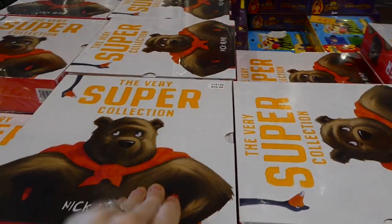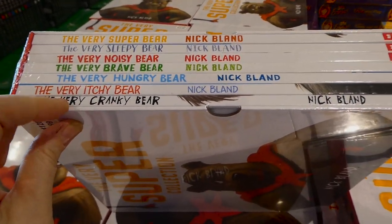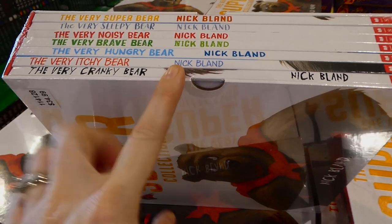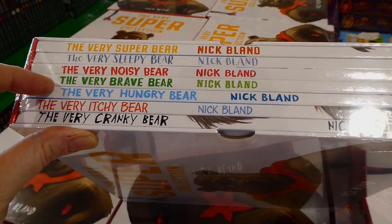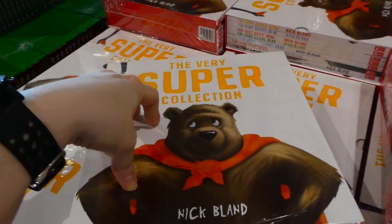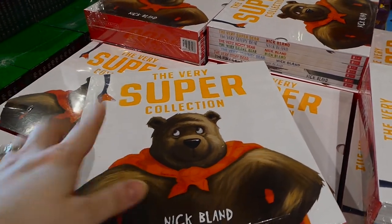We discovered the Very Cranky Bear about eight or nine years ago — a friend gave it to their little one and it was really funny. These are by Nick Bland: The Very Cranky Bear, The Very Itchy Bear, The Very Hungry Bear, The Very Brave Bear, The Very Noisy Bear, The Very Sleepy Bear, and The Very Super Bear. They're hardcover — normally $10 to $15 each — so you're getting $70 or more worth of books for $27. A really great deal.